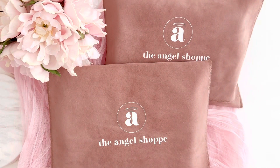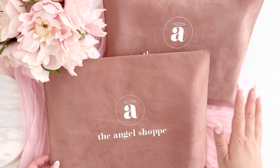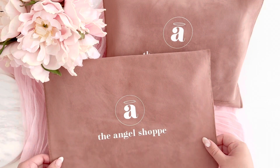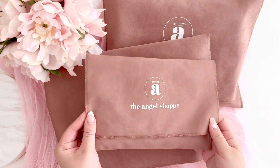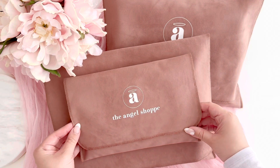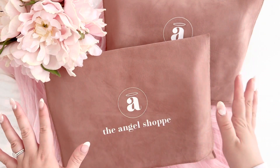Hi guys, welcome back to my channel! We have a very exciting new release coming, in addition to the passport size notebooks and planners, and in addition to the quilted covers in French vanilla. You can see this is a larger dust bag here, and this is the smaller dust bag that has the quilted covers — you can see the size difference, but I love that they both match. It's super cute, especially if you are collecting these.